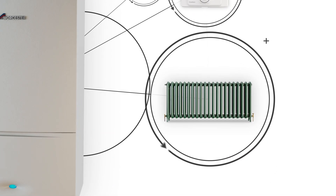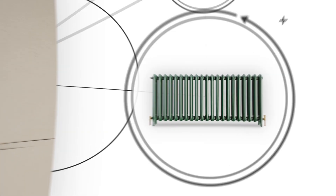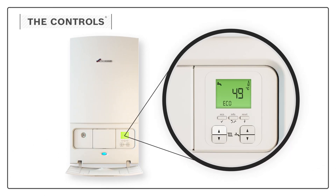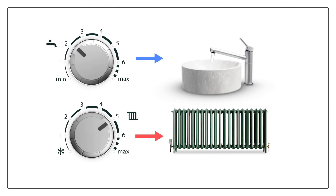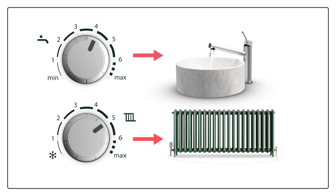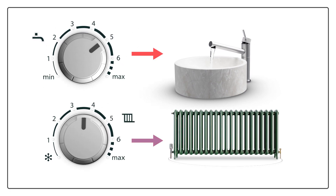An additional way of controlling the heating and hot water in your home: you can set the temperature of the hot water going to your taps and radiators by simply adjusting the controls on the front of your boiler. A combi boiler can give you separate control over the water for your hot tap and the water for your radiators.